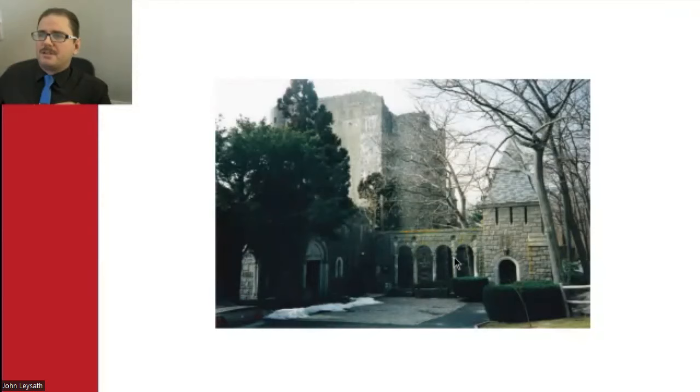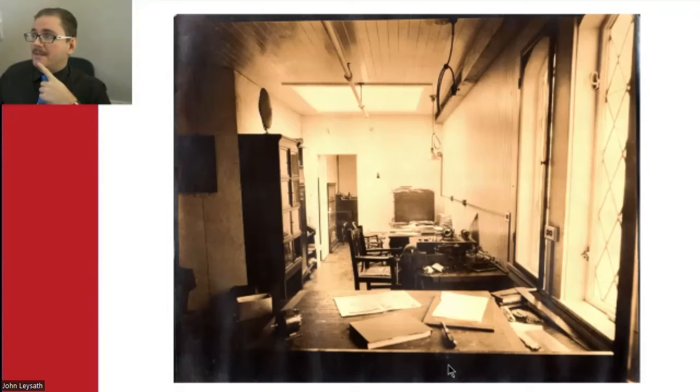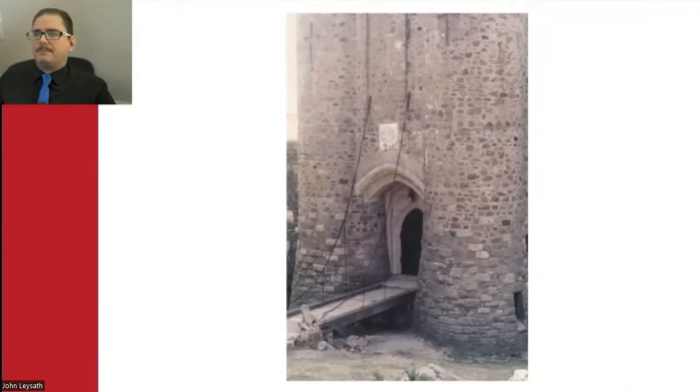When you first enter the building through the main entrance, you're actually walking into what used to be Hammond's laboratory. This is an archival photo showing you one of the rooms inside that lab. Today it's been extensively remodeled since that time. It would have been a tall order to expect the museum to operate a circa 1930s-era laboratory filled with radio equipment, although I think that would be a lot of fun.